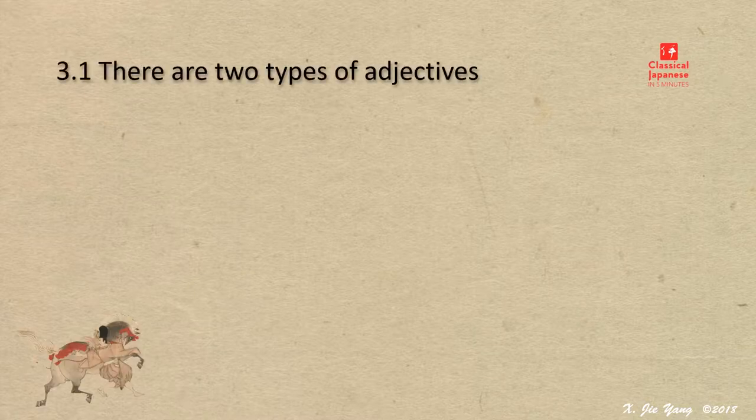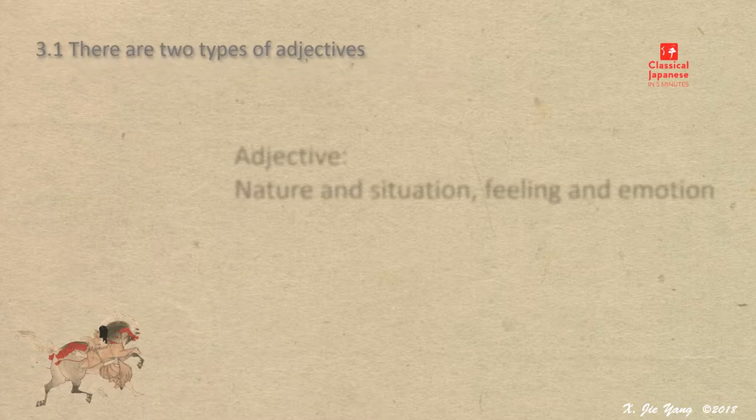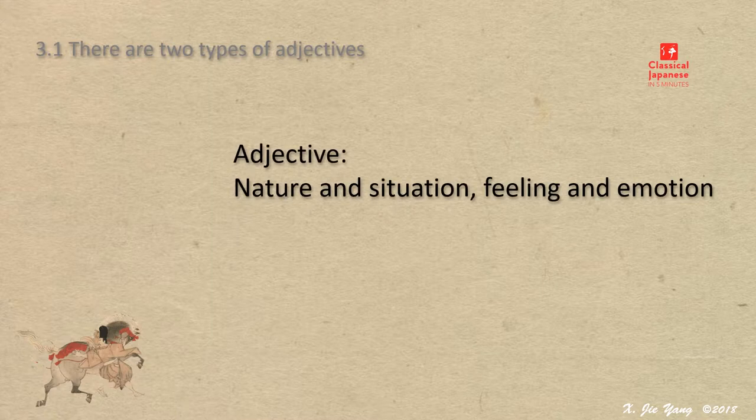There are two types of adjectives. We are getting into a new topic: adjectives. An adjective describes nature and situation, feeling and emotion.